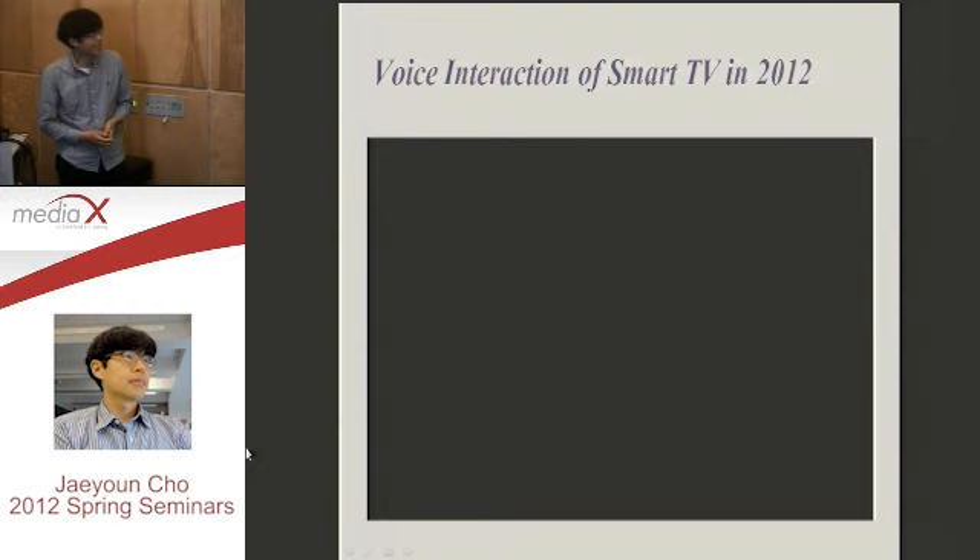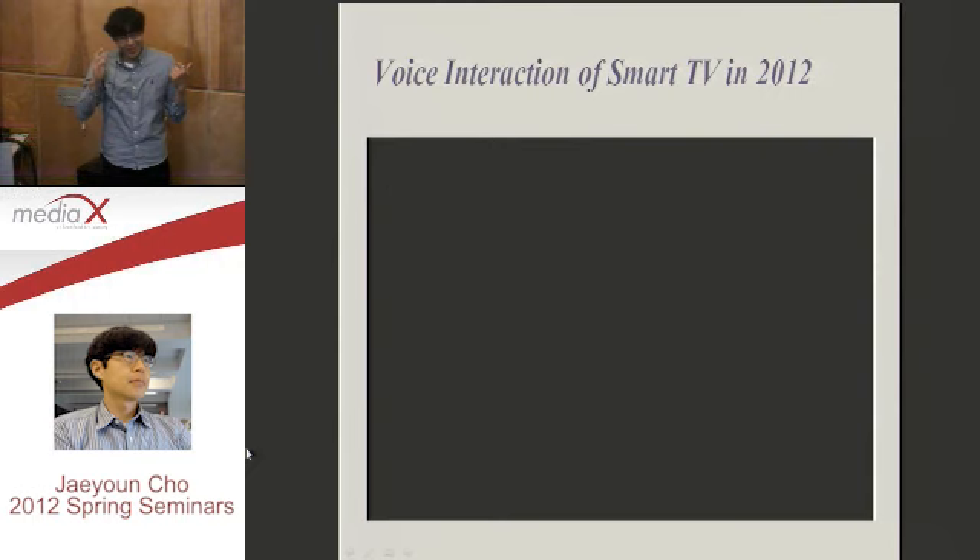So, how do you feel about this commercial? Do you think it is wonderful to speak to the TV to turn it on and actually select some menus with your voice?